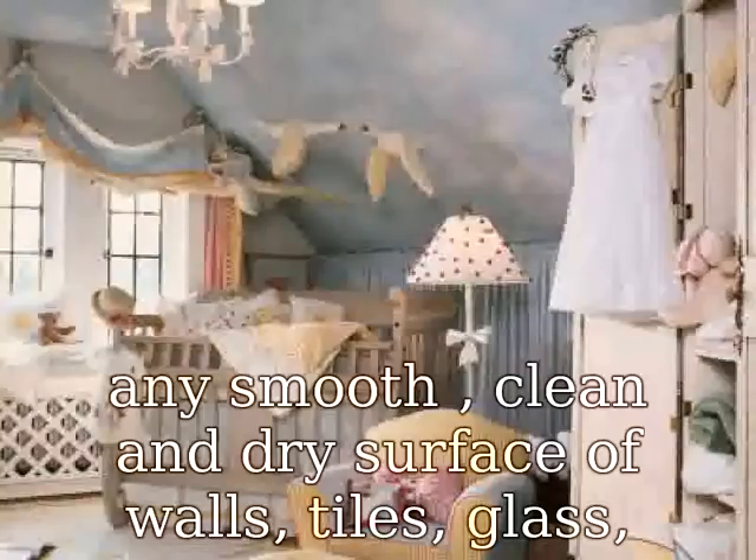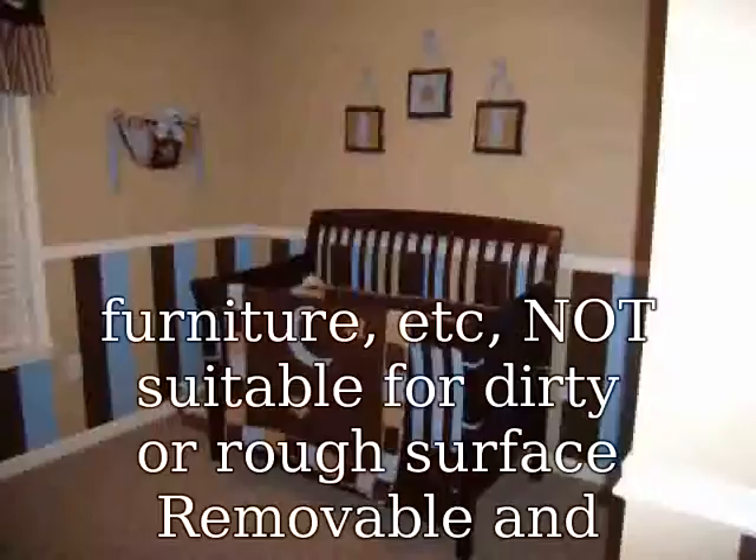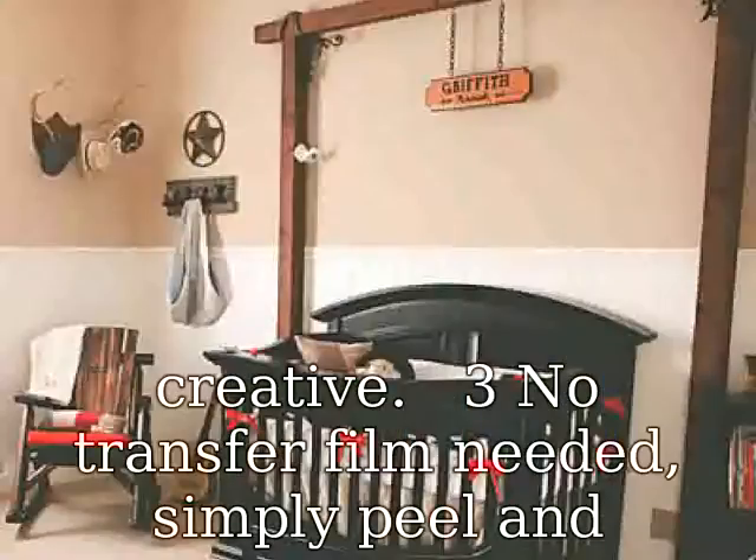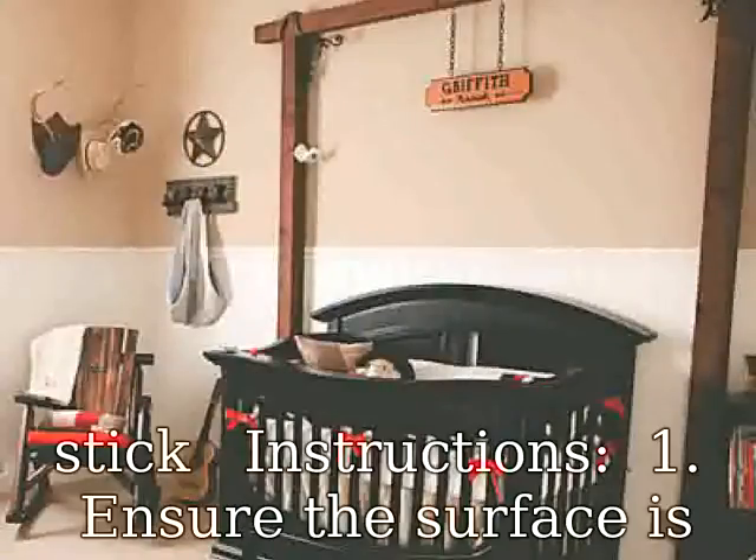It can be applied to any smooth, clean, and dry surface of walls, tiles, glass, furniture, etc. Not suitable for dirty or rough surfaces. Removable and creative — no transfer film needed. Simply peel and stick.